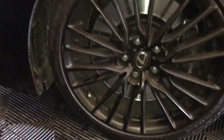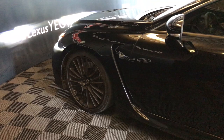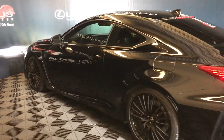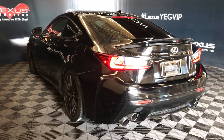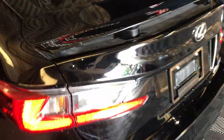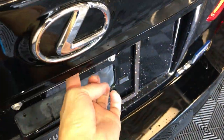19-inch wheels with wheel locks, keyless entry with smart access and key lock prevention, aftermarket tinted windows, rear cross-traffic alert system, LED tail lights, active rear spoiler, and remote trunk release — there's also a button right here to press.